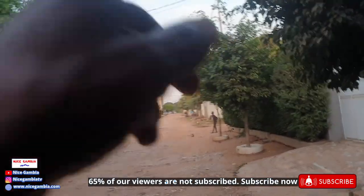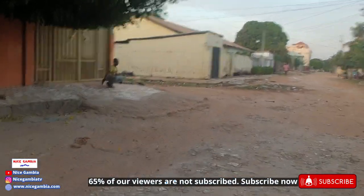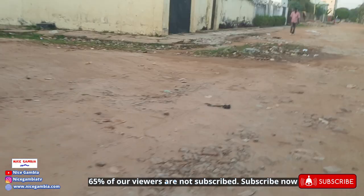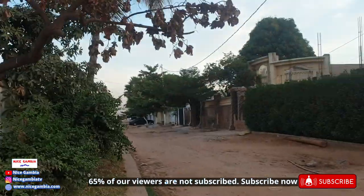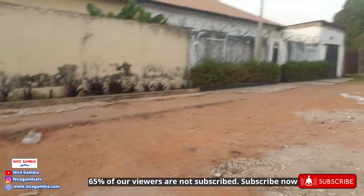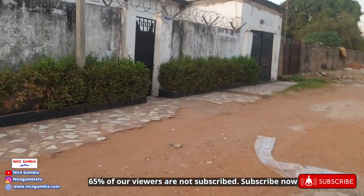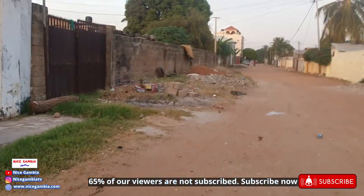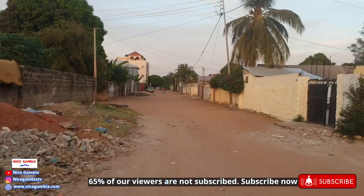I'm going to take this road straight, maybe turn on the left. Some kids playing football. That's Kanifing — it's an old settlement. I think the settlers originally came from Banjul and came down to settle in Kanifing as a first estate, that's what I heard anyway. It's quiet around here.